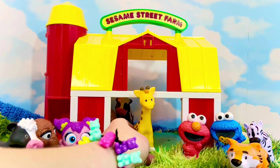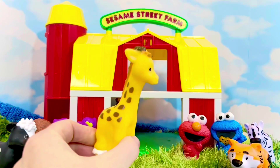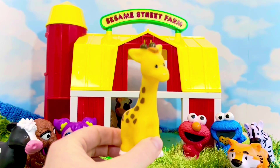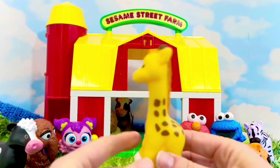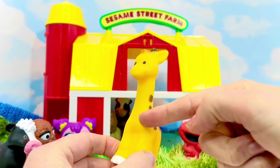Next we have — what is this, tiny fans? It's a giraffe! Giraffes are the tallest mammals in the world. Do they live on farms? No, giraffes are found in the wild.